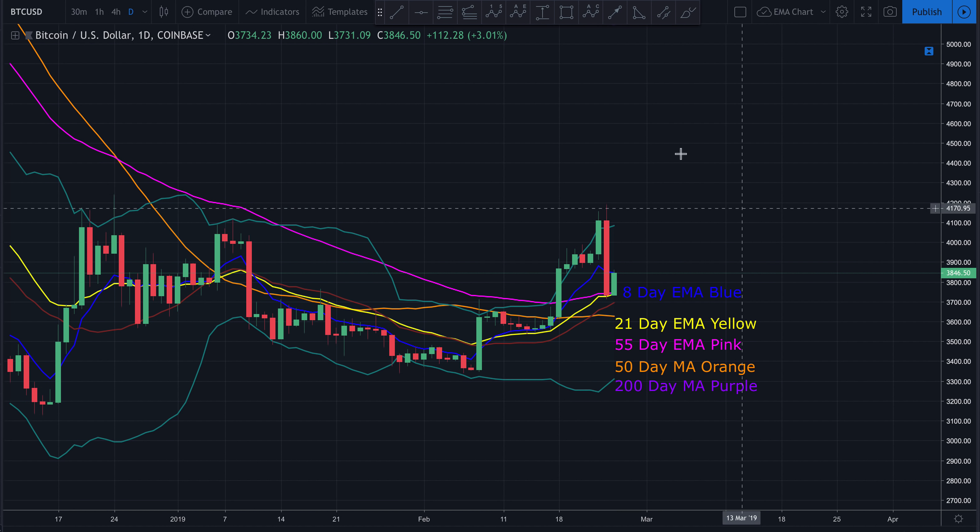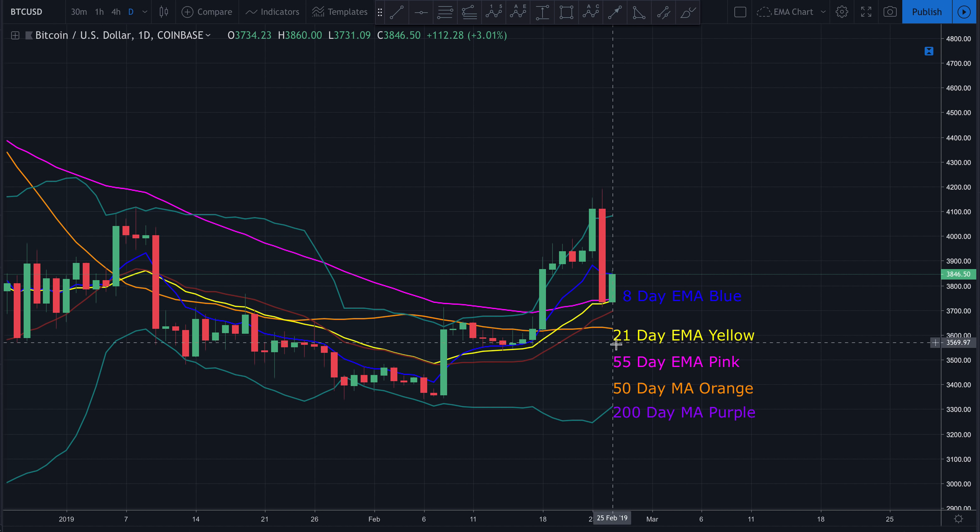That's more for newer traders — veteran traders are very familiar with that. In the short term, having the setup where the 8-day EMA is on top, 21-day in the middle, and 55-day EMA on the bottom is typically a very good sign of at least a temporary shift in favor of the bulls. Right now, with that 21-day EMA acting as very hard support, that's a rather bullish sign overall.